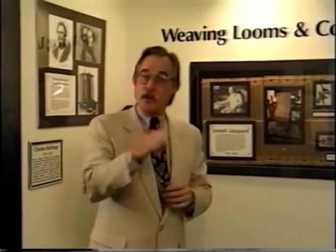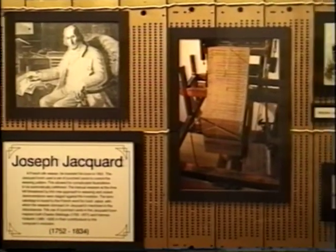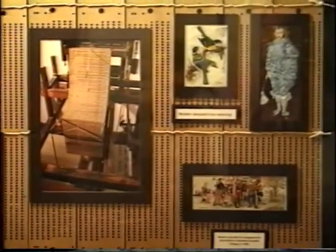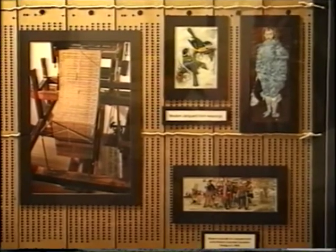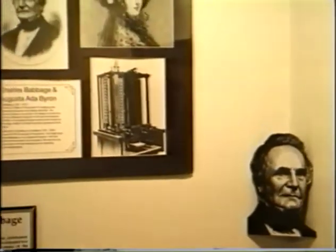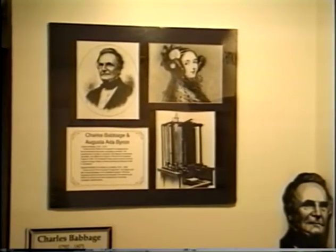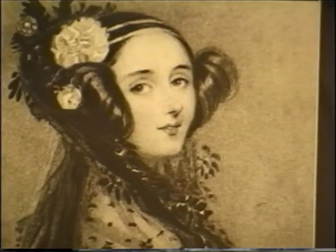Believe it or not, the concept of the modern-day computer owes much of its origins to the weaving looms of 19th-century Paris. Around the year 1800, a French weaver named Jacquard used punch cards to control the patterns of woven cloth on his machines. The presence or absence of holes on the cards determined the pattern of the cloth. This inspired an English mathematician named Babbage to invent a brass and steel calculating machine that could run with a set of instructions, or a program, punched on cards. His assistant and card programmer was Augusta Ada, considered by many to be the world's first computer programmer.